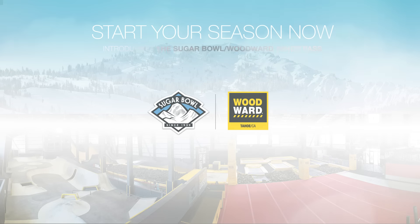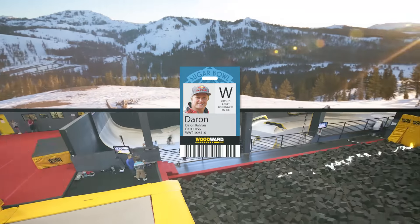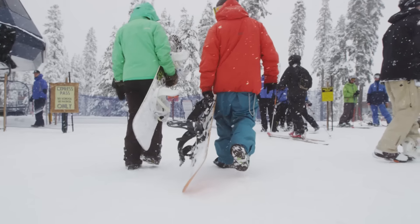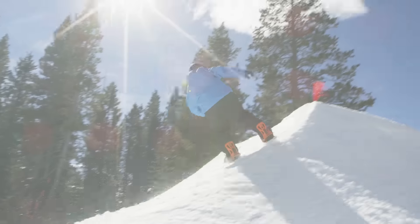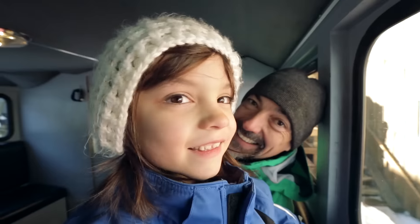What is the new Sugar Bowl Woodward Tahoe Pass? Access to Sugar Bowl Resort and Woodward Tahoe with one pass — season-long access to the most snow in Tahoe, shortest lines and least crowded slopes, massive backcountry access, new and improved parks, and the closest Tahoe skiing and riding to the Bay Area.